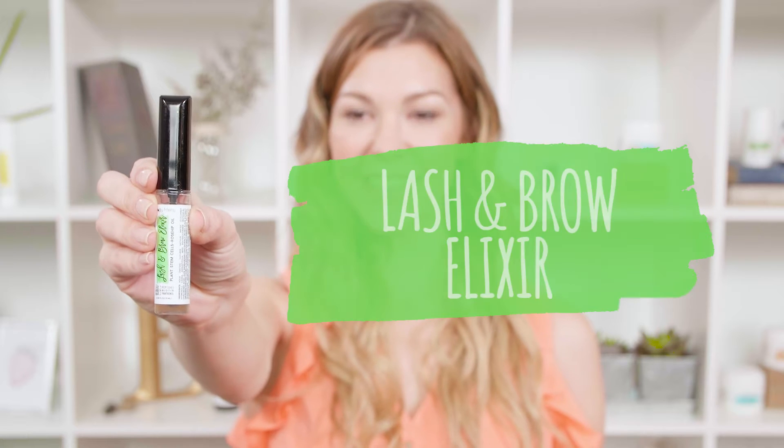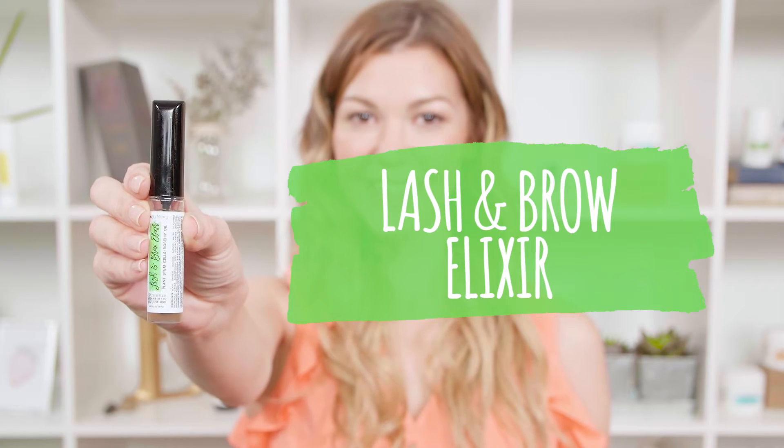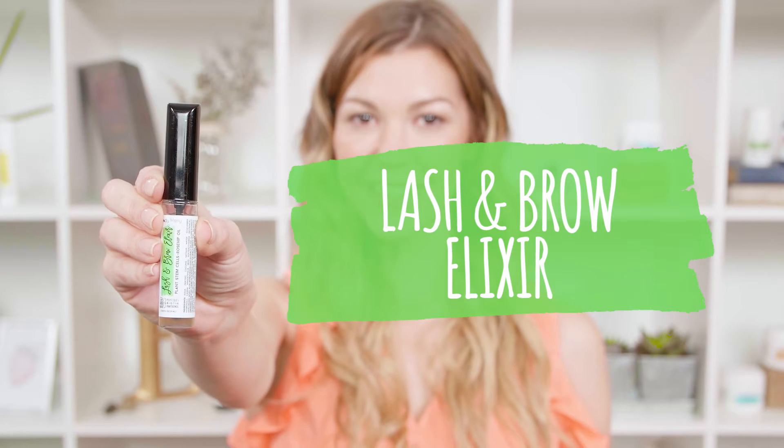The Body Merry Lash and Brow Elixir is here to help. It's a lightweight formula made of natural and organic ingredients, including biotin, peptides, and cucumber hydrosol, which helps to enhance our lashes and brows that might be damaged by over-plucking, dryness, and breakage.